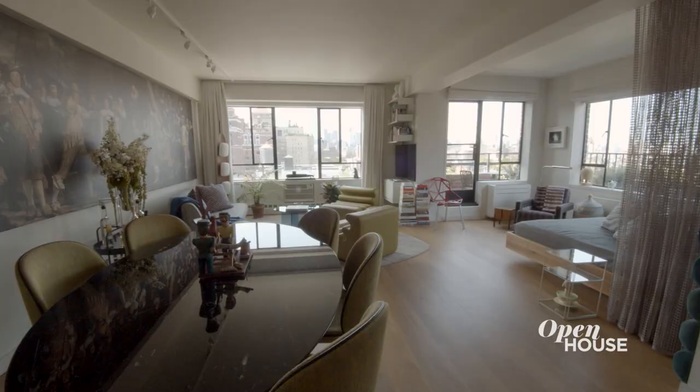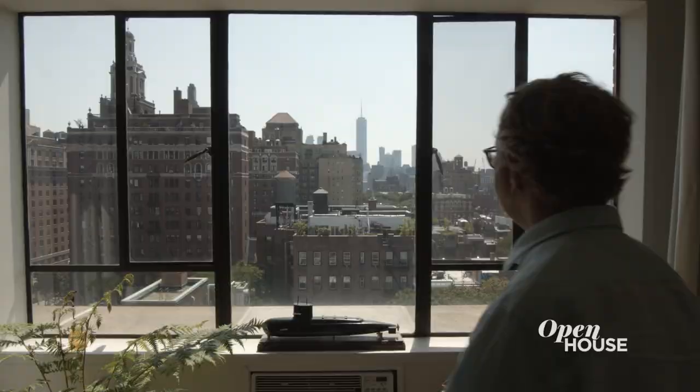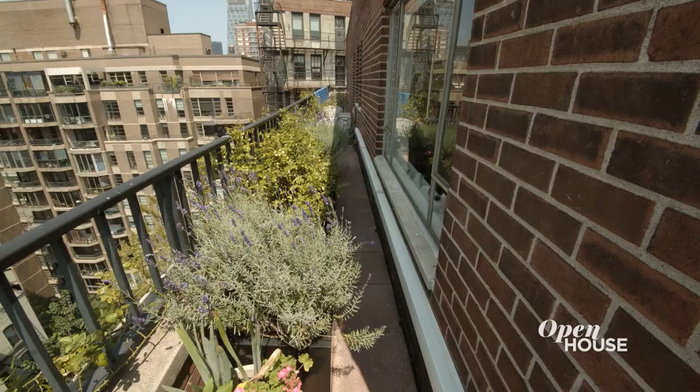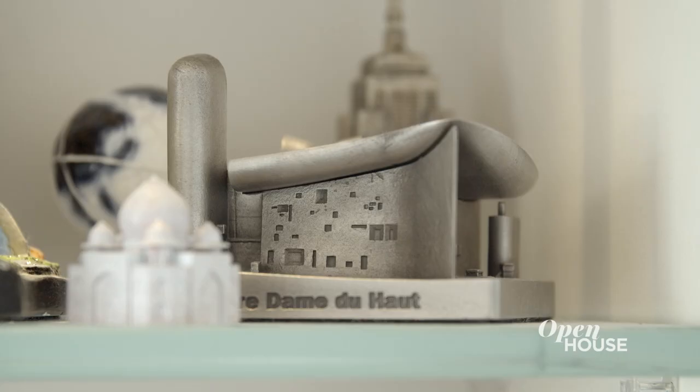Hi, I'm Alex Gorlin, an architect based in New York City. Welcome to my home in Greenwich Village. What I first loved about the apartment was the amazing view of downtown Manhattan, and second, the great terrace that surrounded the apartment. Even though it was a total wreck, it was a hidden gem just waiting to be polished.